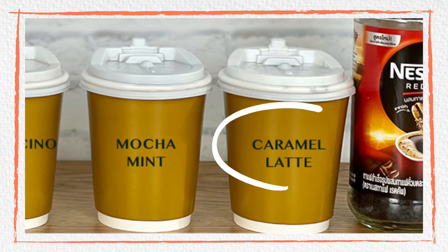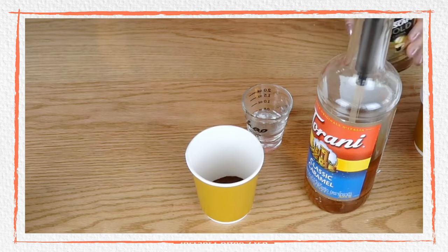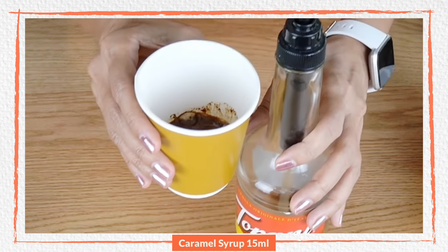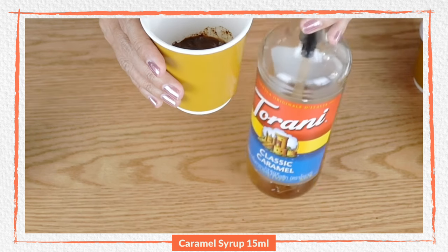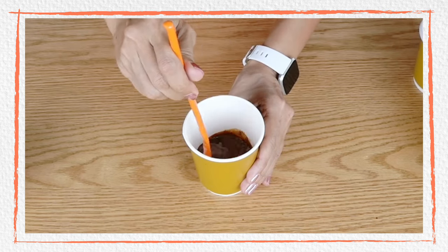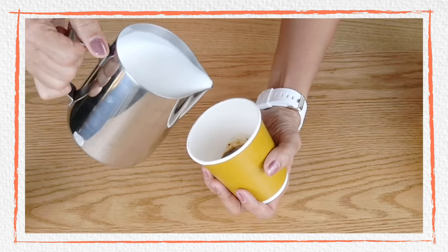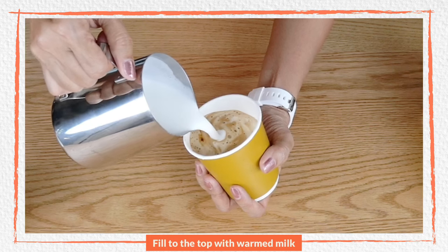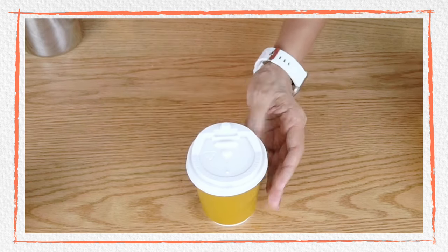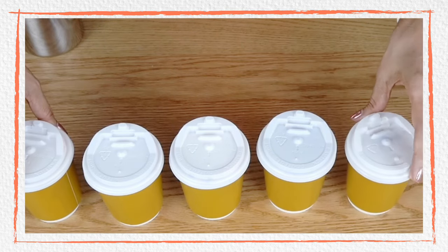And finally it is caramel latte. I'm also going to use two teaspoons of my instant coffee and then my hot water. Two pumps of caramel syrup — you can adjust the sweetness according to your preference. With instant coffee you'd like it to be a little sweeter. There you go — caramel latte in eight ounces. So I have my peppermint mocha and all five hot instant coffee drinks.